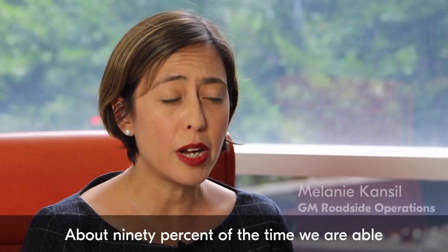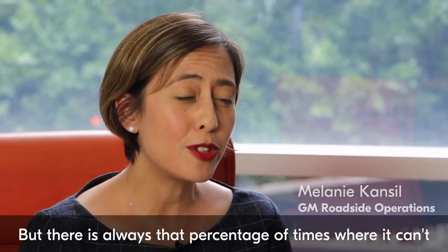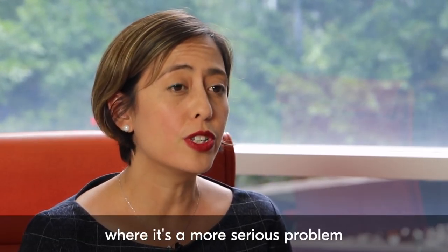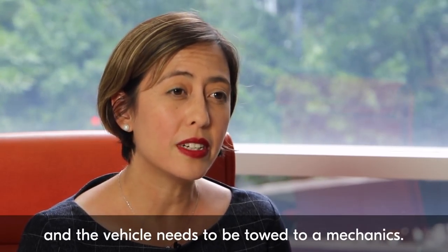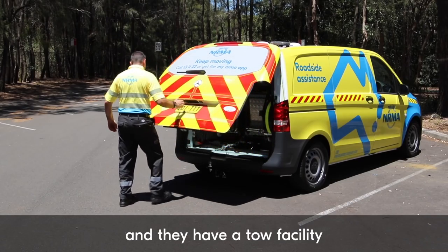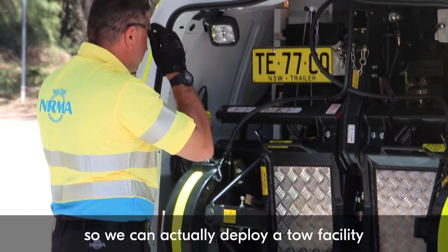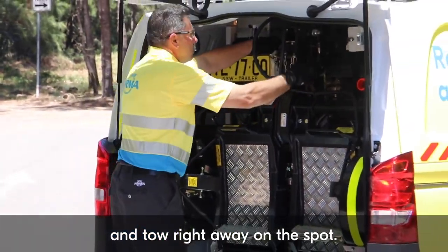About 90% of the time we're able to get our members' vehicles going by the side of the road, but there's always that percentage of times where it can't — where it's a more serious problem and the vehicle needs to be towed to a mechanic. So these are the new MRU vans and they have a tow facility, so we can actually deploy a tow facility and tow right away on the spot.